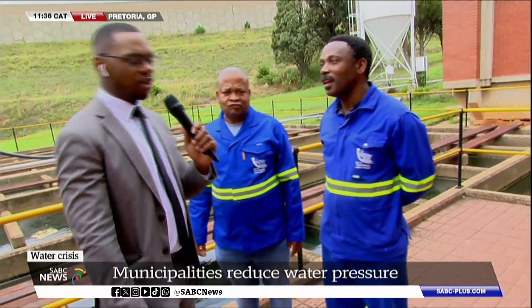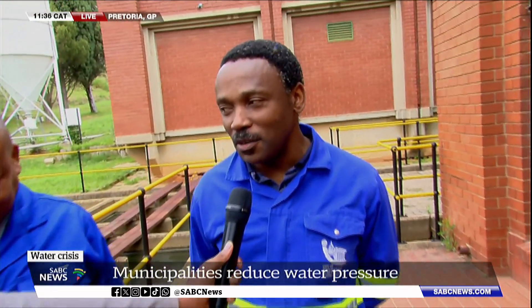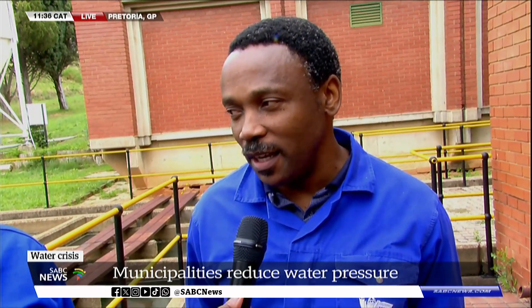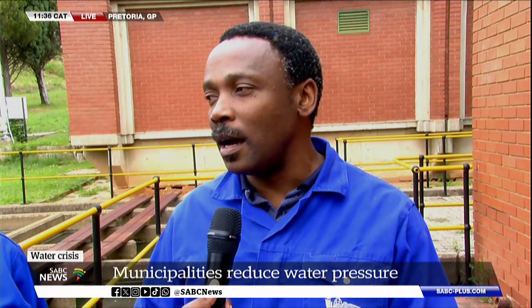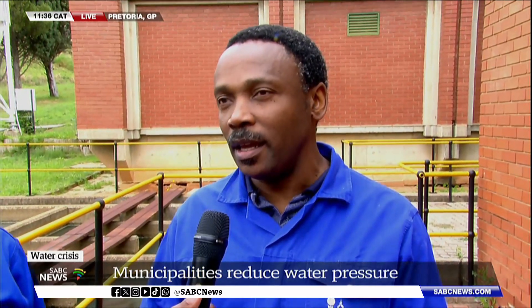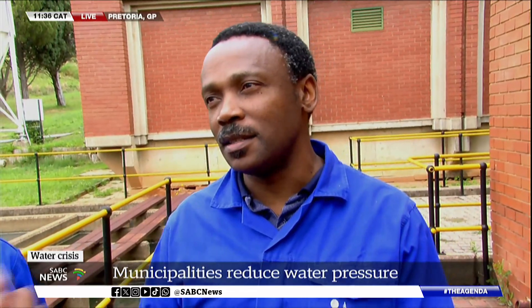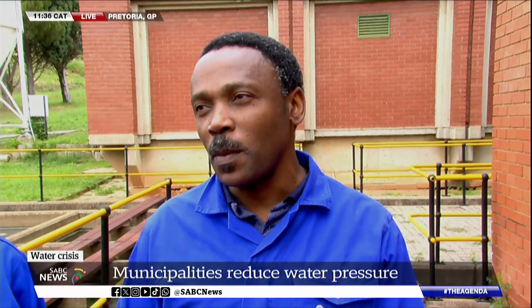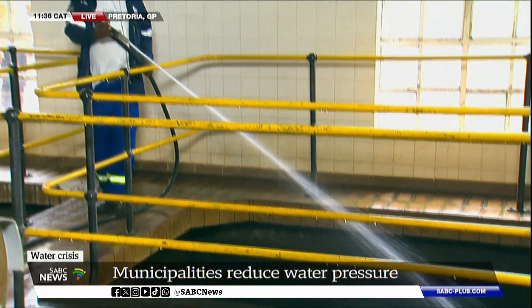Mr. Matebola explains that his contribution here is controlling the processes involved in treating the water, overseeing everything from intake through to distribution to the consumer. It's quite a process that many people don't actually appreciate. Let me bring the deputy director back into the discussion — you spoke about chemicals that are mixed in here. Are you able to tell us about some of them and what your objective is with them?